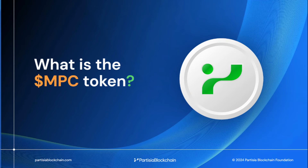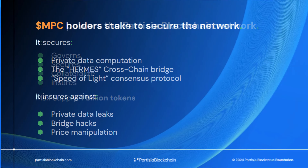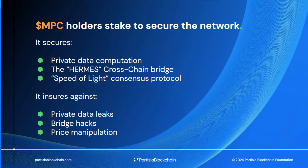The MPC token is used to govern the blockchain, secure private data, and collateralize and ensure assets being bridged and custodied in the network.